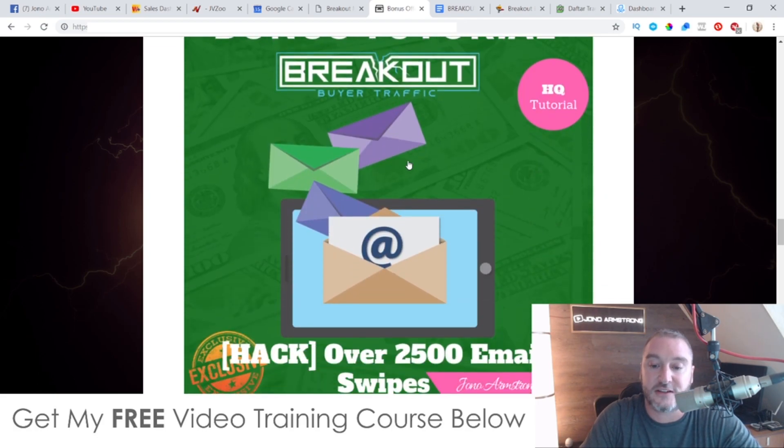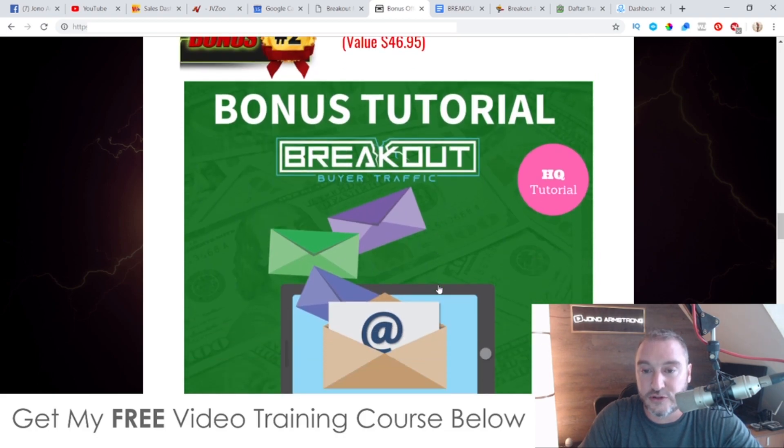My second bonus gives you access to over 2,500 email swipes that I've been using in my business. I created all of these emails myself — they've made me hundreds and hundreds of thousands of dollars. You can copy and paste them into your chatbot and promote the exact same offers. Everything's been done for you. You don't need to write your own broadcast messages, you can just simply use these ones.